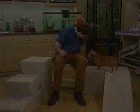Good luck with you and your dog. Hey, Dixie! How are you doing?